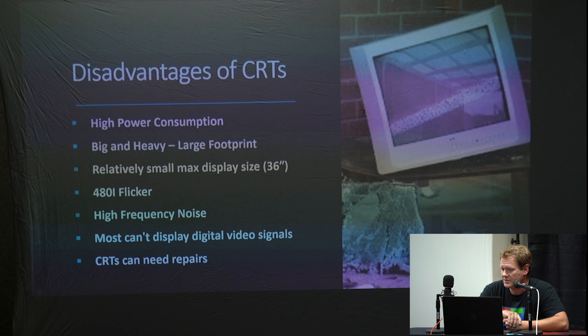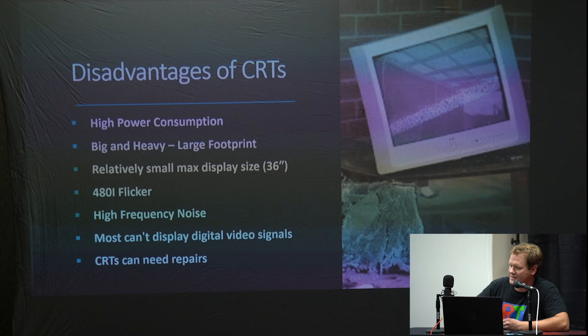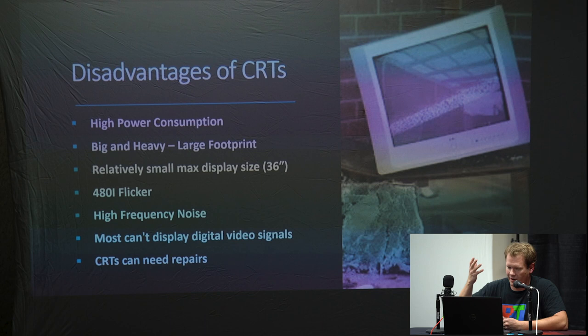Now let's talk about the disadvantages of owning CRTs. They do take up a lot of power — significantly more than a modern flat screen. They're big and heavy with a large footprint — they take up a lot of space. You're generally not going to find a display over 36 inches on a CRT. Some people complain about 480i flicker, where the interlaced picture flickers back and forth. Some people pick up the high frequency noise through their ears — though older people may lose that hearing ability. Most CRTs cannot display digital video signals. And they're so old now that a lot of them end up needing repair when you get them.